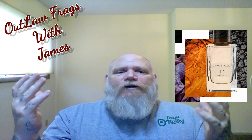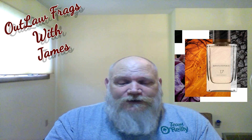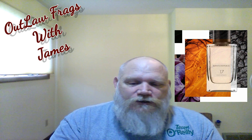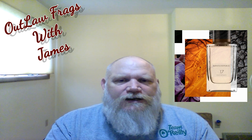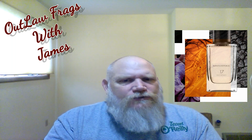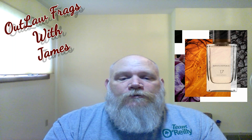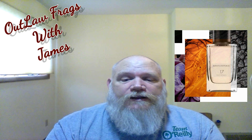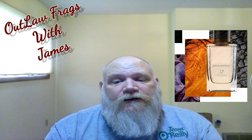I'm pretty much like everybody else — plum is one of my favorite notes in perfumery and I really enjoy it. The saffron has a really nice backing to the oud and the rose. Number 17 Oud Mosaic was released in 2017 by the House of Banana Republic.